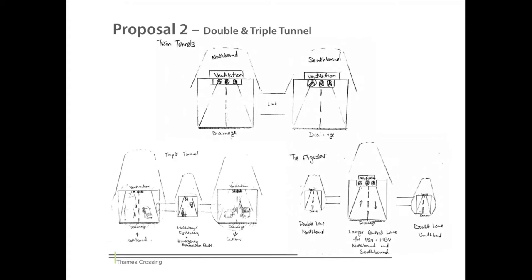Our proposal based on this shows double and triple tunnel systems, both of which allow for separating freight and buses from smaller traffic, while also allowing easier maintenance access. Such a system also benefits planning escape routes, which are of vital importance should an accident occur.